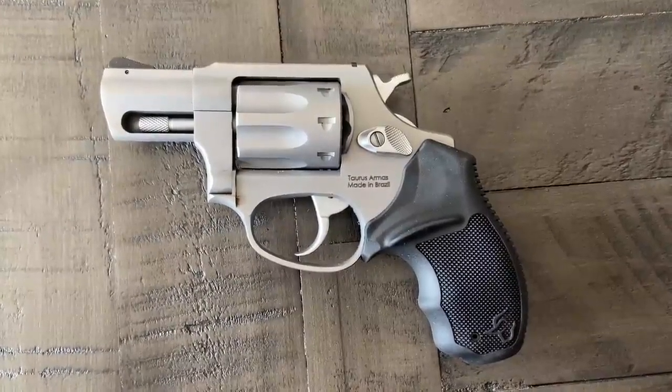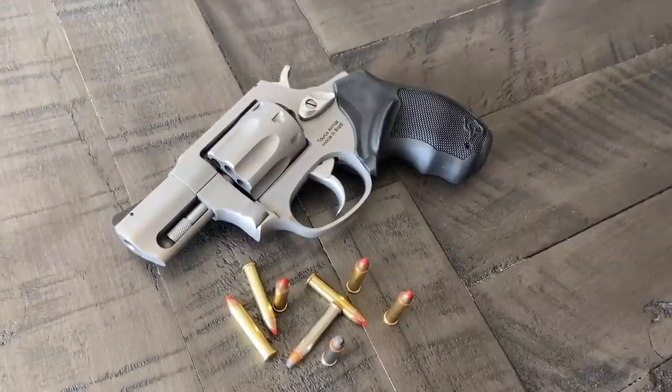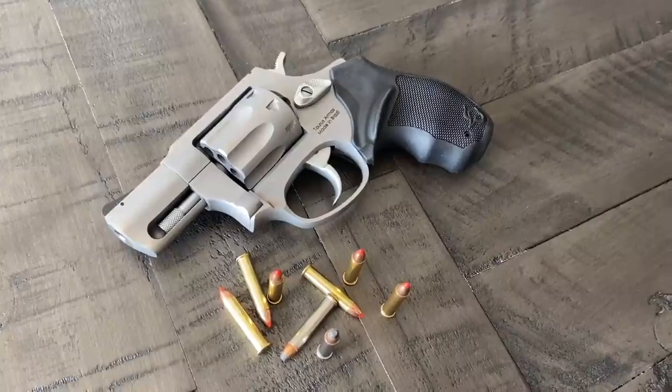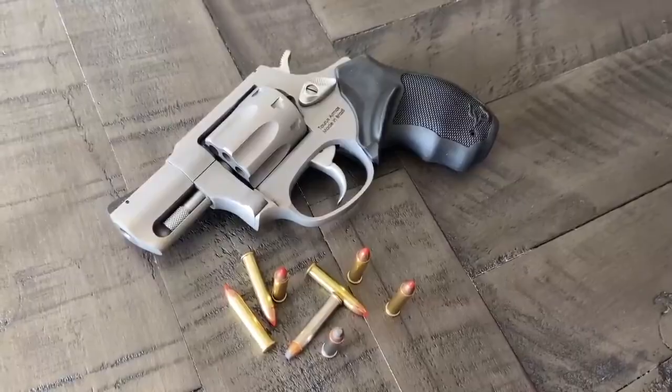Now, here's what most people would say is the disadvantage — it's 22 Win Mag. I believe that the 22 is a great defensive round. You can get this in 22LR or 22 Magnum, and 22 Magnum is a great defensive round.